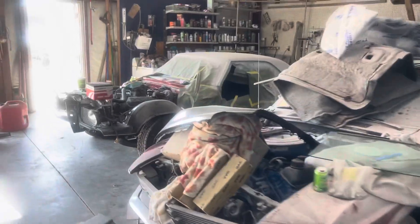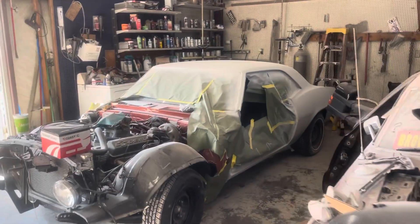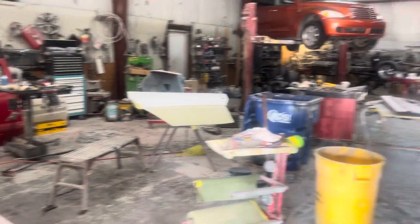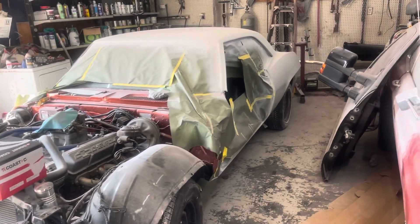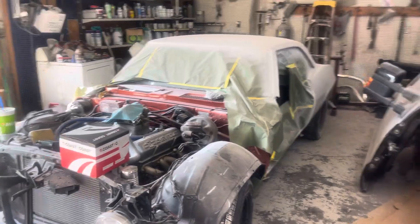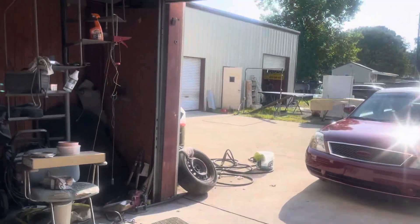Got the Camaro in primer - quarter panels and roof are primed, I think both doors are primed. The hood is still blocking but it's coming along real nice. We'll block it again and then put another coat of primer on it, get it blocked down and ready for paint.